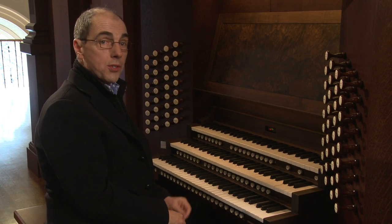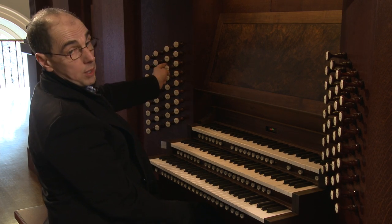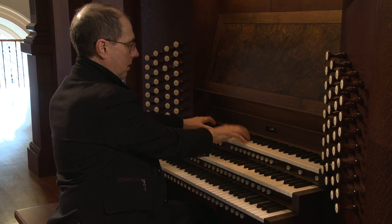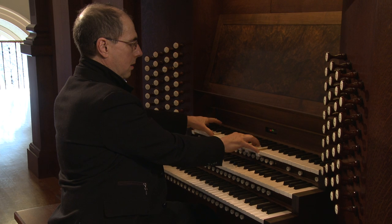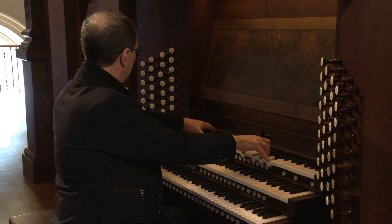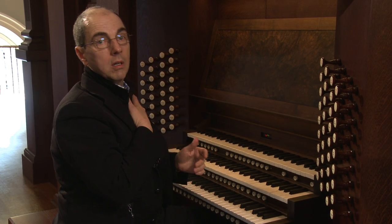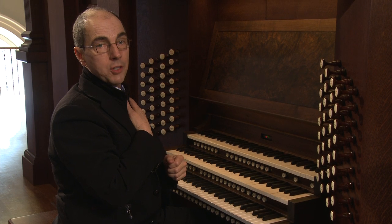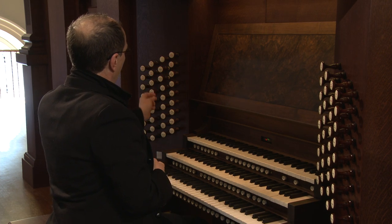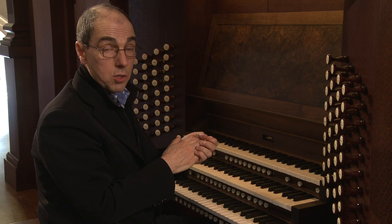On Opus 139 there are also some very interesting reed stops. We have some French reeds in the swell — very stately, almost makes you want to put your hand over your heart and pledge allegiance to the French Republic. And these sounds are very exciting because we have so much good French organ music from the nineteenth century.